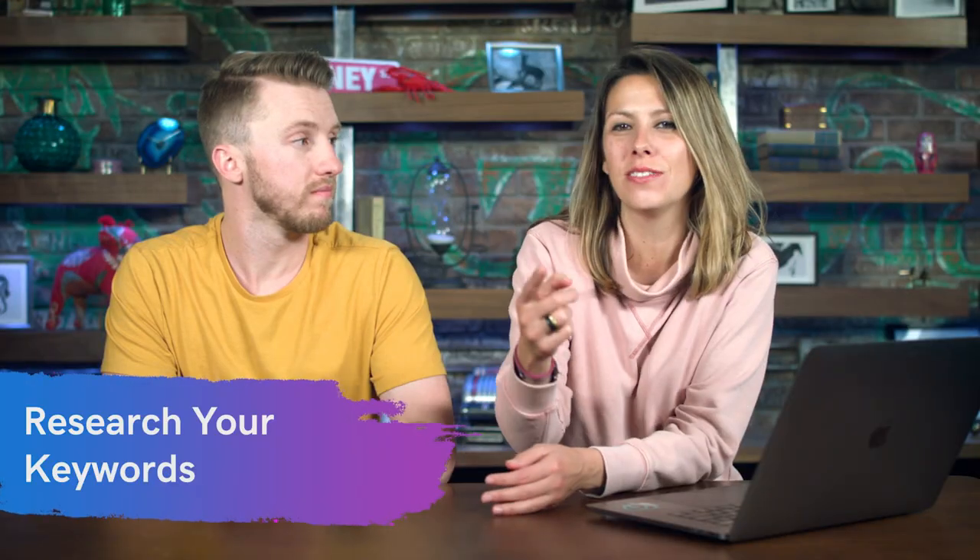Let's kick things off with SEO best practice number one: research your keywords. This is super important, and a helpful site is the Google Keyword Planner. You can find relevant keywords that online visitors enter when searching, so this is really important.